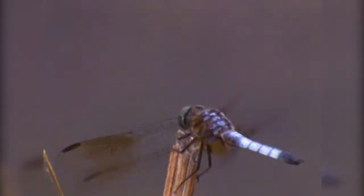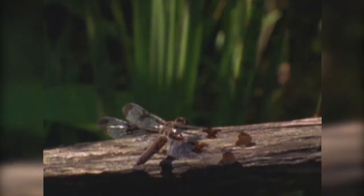Dragonflies are incredible to watch. They can go up to 30 miles an hour and their aerial acrobatics would be the envy of any test pilot. Now what they have to do is lead a very different life — they have to be able to snatch prey out of the air and spot them over long distances. They become almost exclusively visual predators, in a three-dimensional world very different from the one underwater.